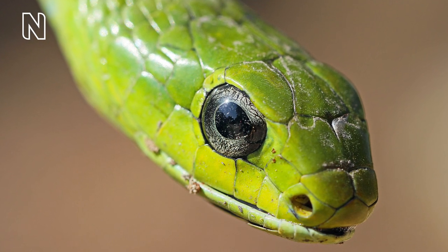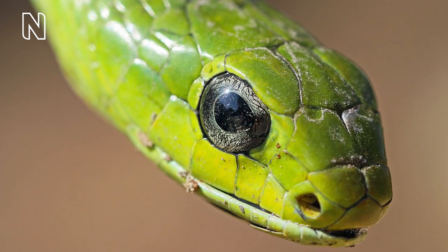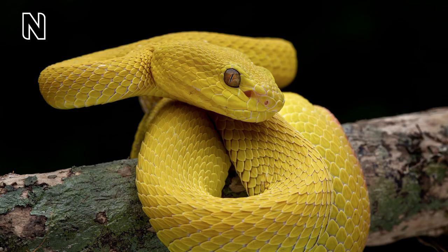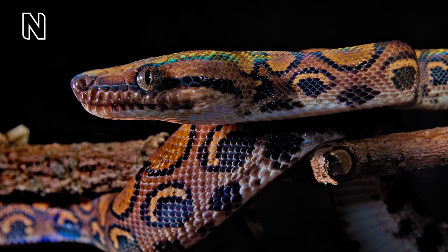Other snakes do use vision as an important sense for catching even fast-moving prey, and these have large eyes and are often active in the day. As well as being able to sense the same part of the light spectrum that humans can, some snakes can see into the infrared part of the spectrum. They do this using specialised pit organs found in pit vipers between the eye and the nostril, or in boas and pythons along the scales by the lips. Signals from these pit organs are processed in the same part of the brain that processes vision, so snakes effectively can see infrared radiation that humans only sense as warmth.